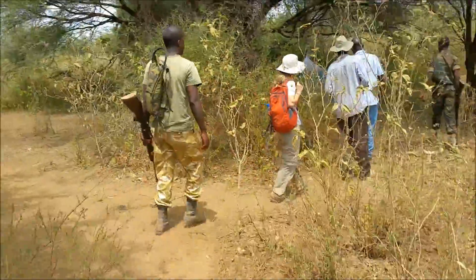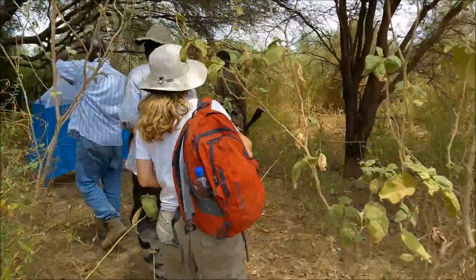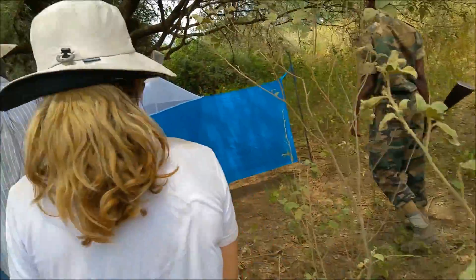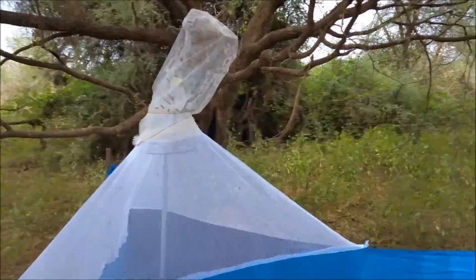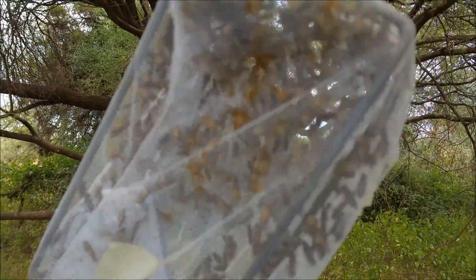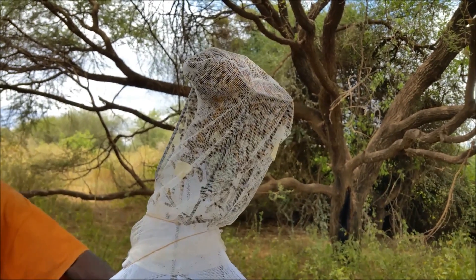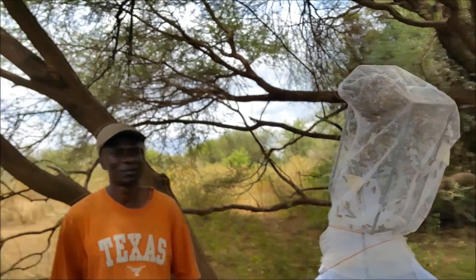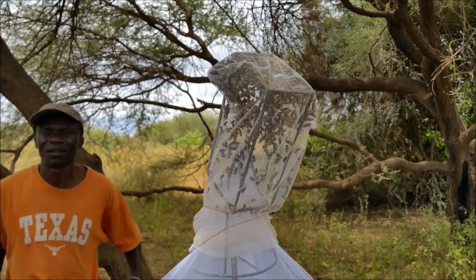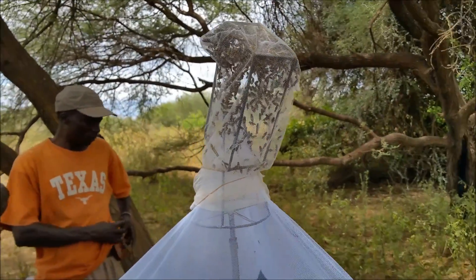Coming back to the first trap we set — it looks like it's got a lot of tsetse flies. Holy cow. That's a lot of flies — it's more than a dozen. And this is just from this morning — that's less than five hours. They were here at around nine, ten, and now it's around two.